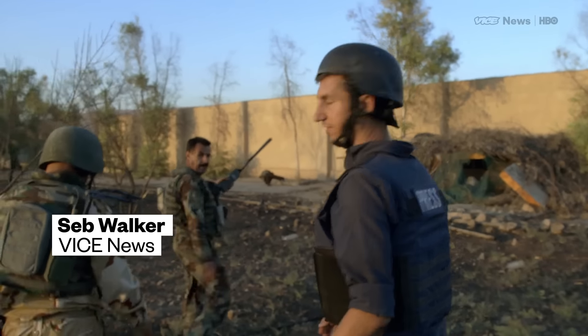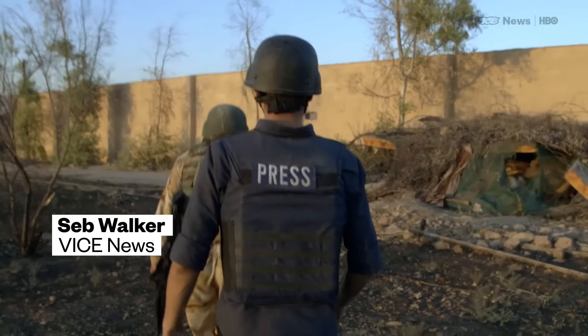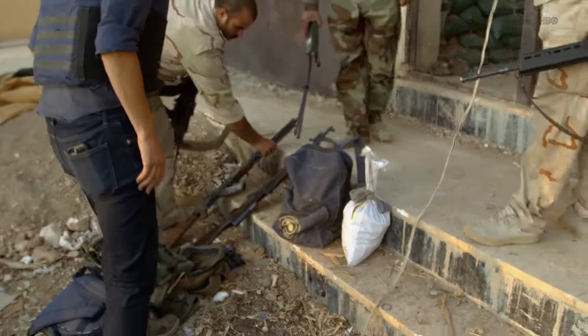This is an area that ISIS held until very recently. These guys are just coming in to liberate it. They want to show us something they found in the house. The fighters abandoned their positions here just moments ago, leaving weapons and even documents behind.